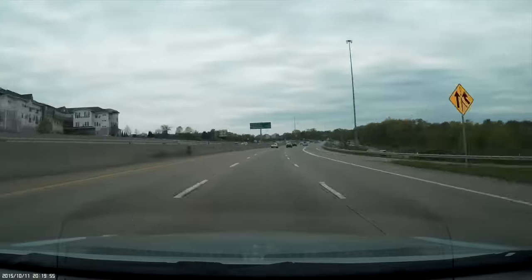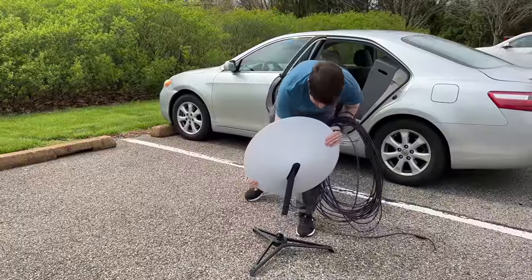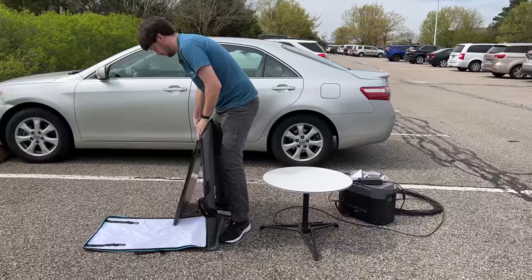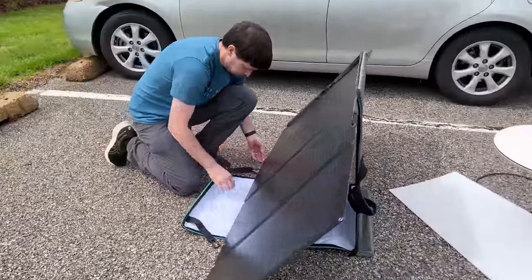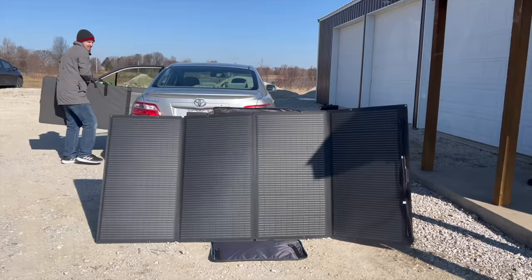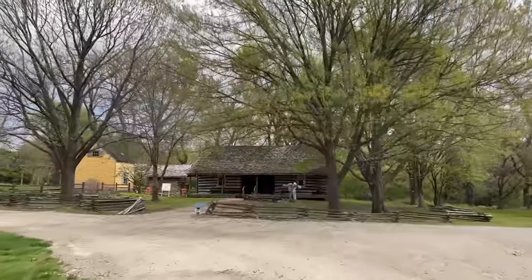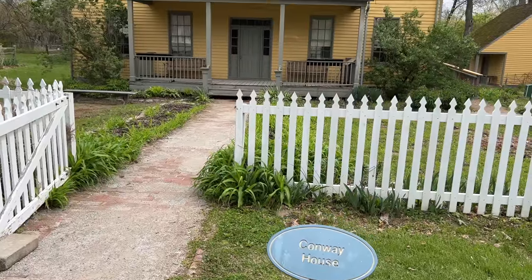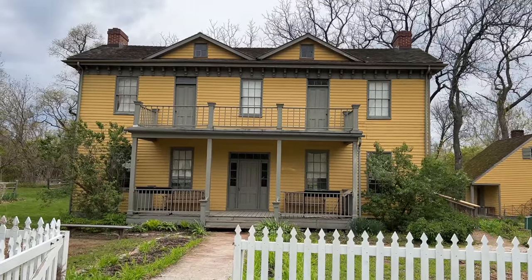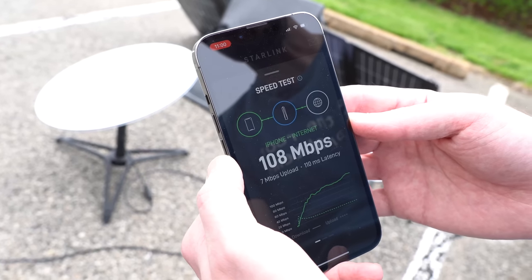I still wanted to do one more test in the metro area, so I chose Faust Park, home to the Butterfly House and an old 1800s-era village. I was setting up Starlink in the parking lot, and it looked like we might get a little sunlight, so I also pulled out the solar panel. Even with an overcast sky and only a slight bit of sunlight, I was able to get over 100 watts with the solar panel, and the setup was easy enough for one person. I confirmed Starlink was in roaming mode again, then did a speed test and was getting over 100 megabits down and five or so up.